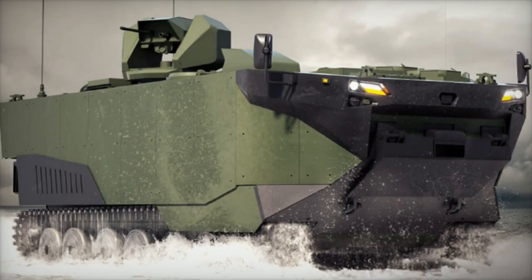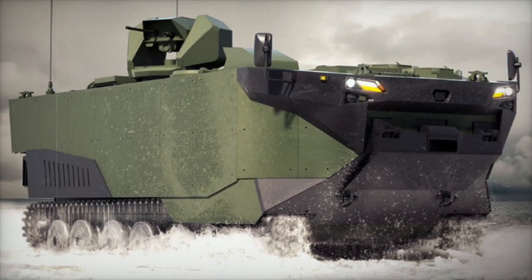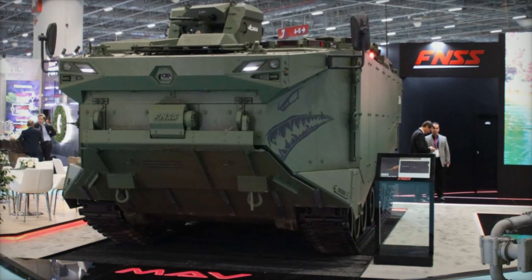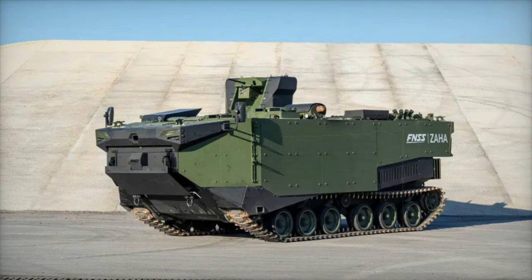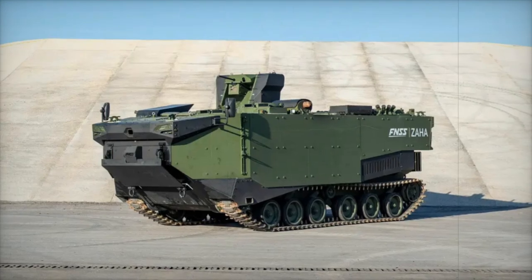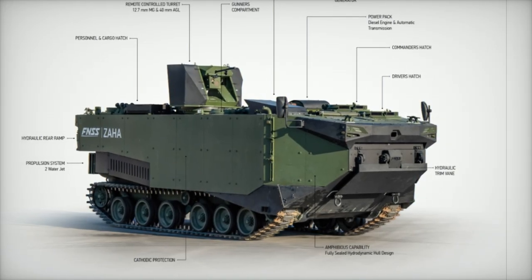Powered by a 600-horsepower diesel engine and equipped with rear-mounted water jets, the Zaha can effectively navigate sea conditions up to sea state 4, making it highly reliable in rough waters. The sealed hydrodynamic hull design not only improves buoyancy and sea performance, but also ensures the vehicle self-rights in the event of capsizing. This level of engineering provides exceptional mobility on both land and water, allowing the Zaha to seamlessly transition between these environments.